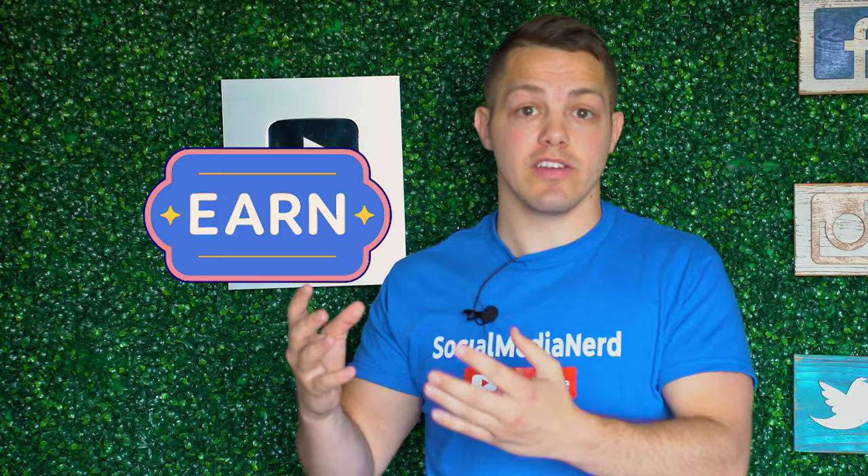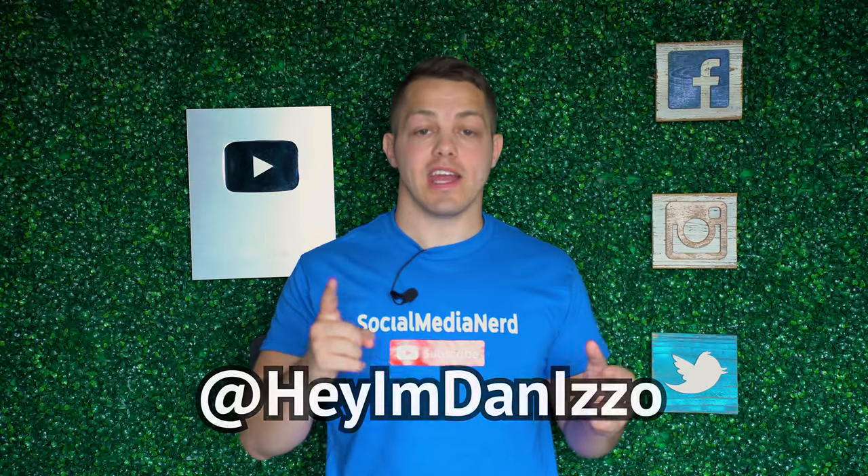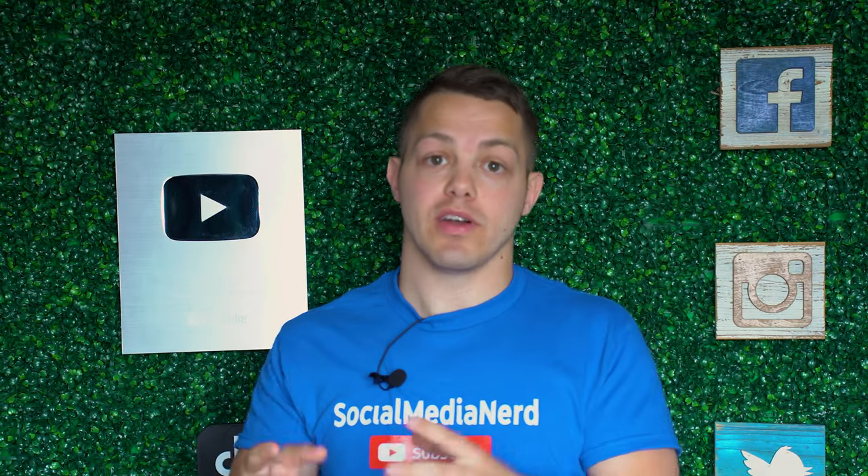Do you want to be able to tell the difference between someone that purchased their verification and someone that earned their verification? Today in this video on Social Media Nerd, we're going to do just that. My name is Dan, and I'm going to show you four ways that I know of that could tell the difference between someone that purchased it and someone that earned it.